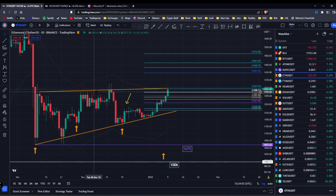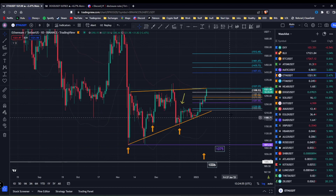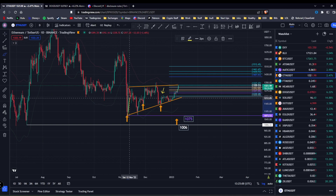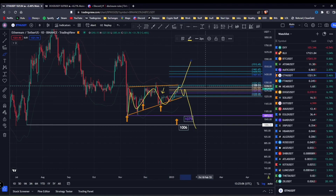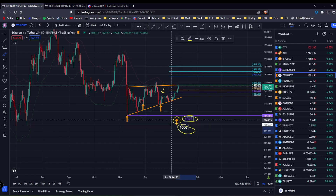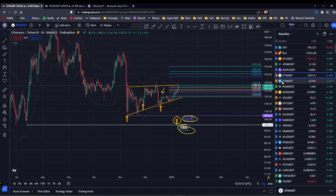Ethereum also has a trend line here and looks like it's building some sort of flag pattern that either breaks down or breaks up — pretty interesting on Ethereum. We still have our target of 1075. That second target bugs me because if we go up, it's going to come all the way back down. I'd prefer to just go down now and knock it out because it's one of the few remaining targets on these coins.